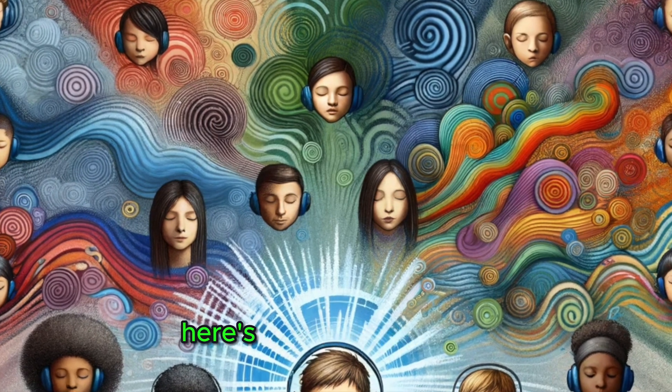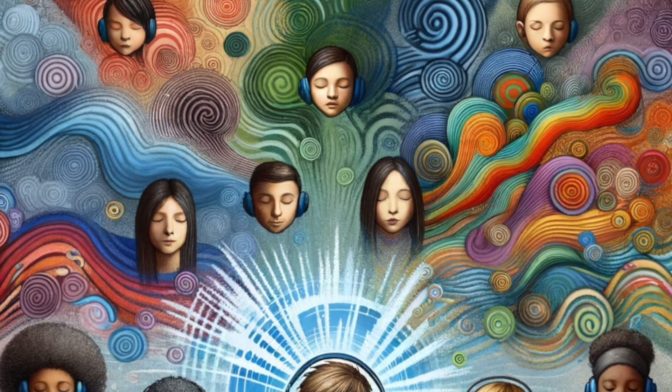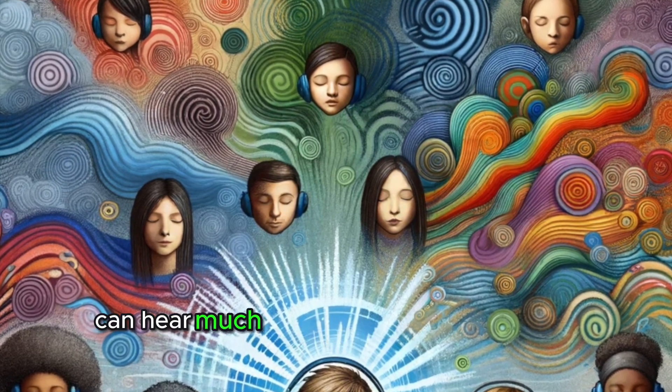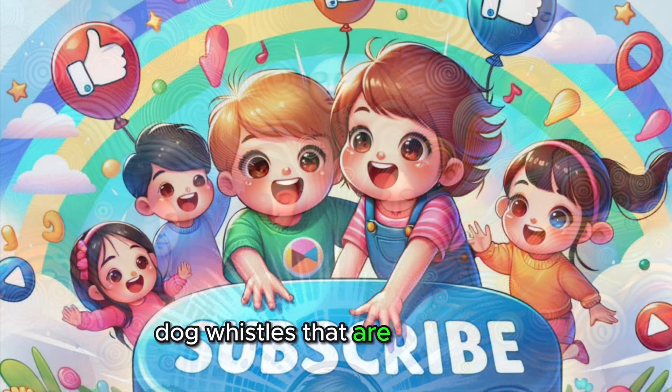Before we wrap up, here's a super cool fact. Did you know that animals have different hearing abilities? Dogs, for example, can hear much higher pitched sounds than humans, which is why they can hear dog whistles that are silent to us.